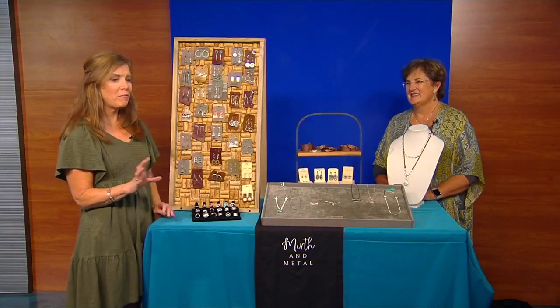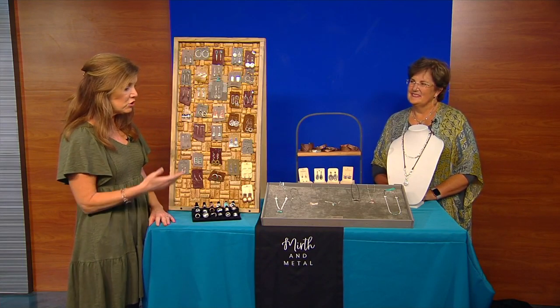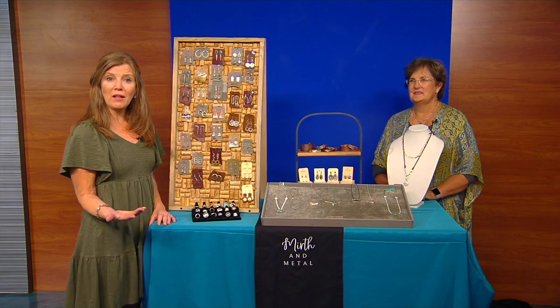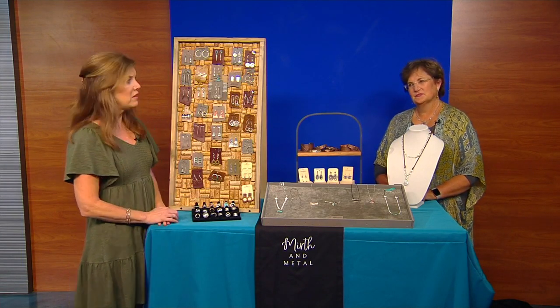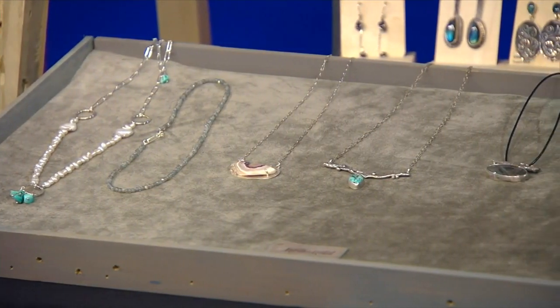We're going to have part philosophy, part 'get you excited to go to the market' class this morning, because you just began this about four years ago. So for anybody out there thinking it's too late for me to do that — not so. Sometimes you just gotta slow down a little bit.